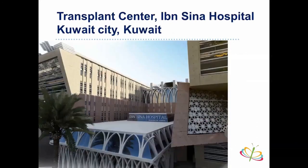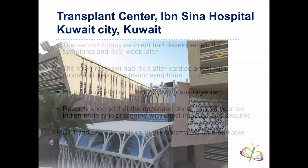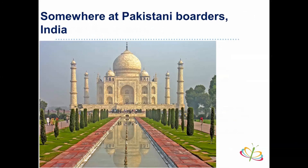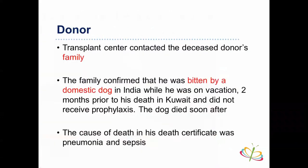During her stay, we contacted the transplant center in Kuwait City. They checked on other recipients: the second kidney recipient developed similar symptoms and died a week later; the heart recipient died after cardiac arrest with neuropsychiatric symptoms. The microbiologist failed to identify any organism. Records showed the deceased donor was a 28-year-old Indian male who presented with chest infection and seizures — CT head and CSF culture were unremarkable. The transplant center contacted the deceased donor's family, who confirmed he had been bitten by a domestic dog in India during vacation two months before his death in Kuwait. He had received no prophylaxis, and the dog died soon after biting him.